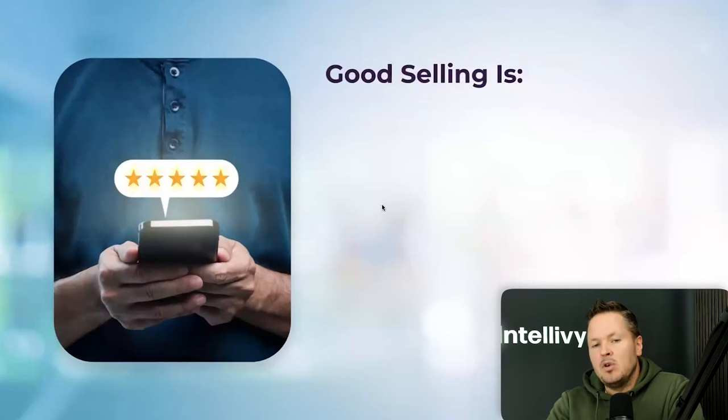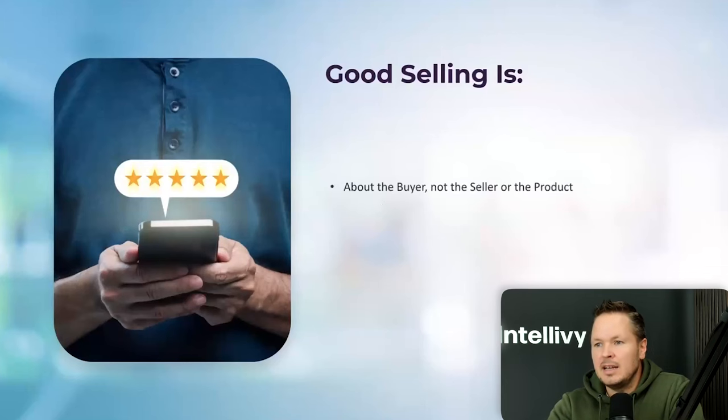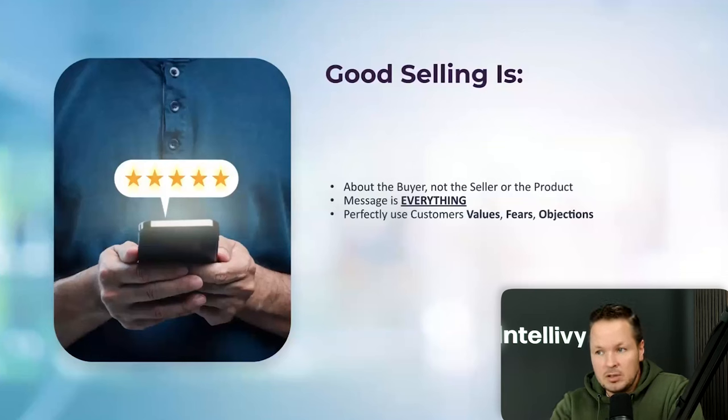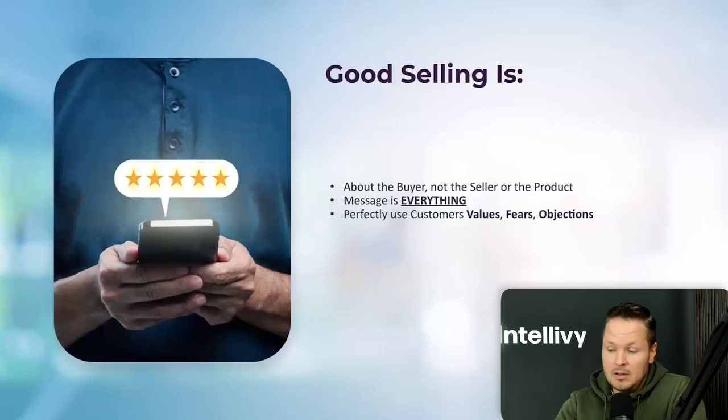This video explains what good selling and good marketing is: it's about the buyer, not the seller or the product. A message is everything — the same type of message presented differently can make a night-and-day difference. You have to perfectly use customers' values, fears, and objections in order to craft your message. If you know the fears — 'I cannot help everyone in this world, I understand you' — and you say 'if you just want to help one person, think of me next time,' you tap into values, fears, and objections. The response rate can be as staggering as what you saw with someone bagging on the streets.